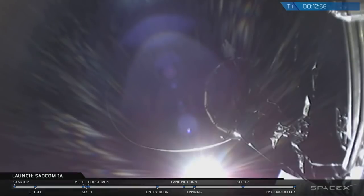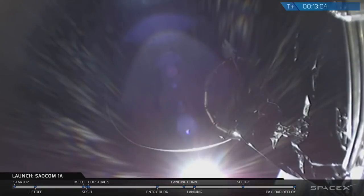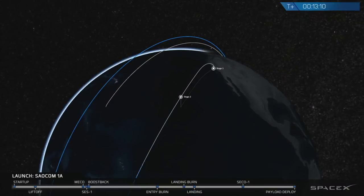This is fantastic. This means that the SALCOM 1A satellite has been placed into its correct orbit. The primary mission of Falcon 9 is complete. With that, we are going to be bringing this broadcast to a close. Just a reminder — this was the fastest turnaround time for a West Coast relaunch, just about two months from landing to relaunch.